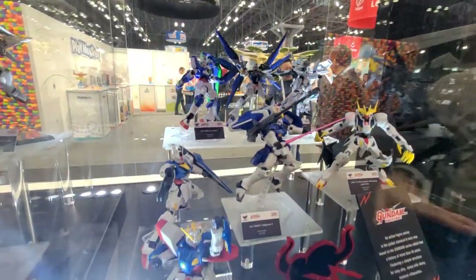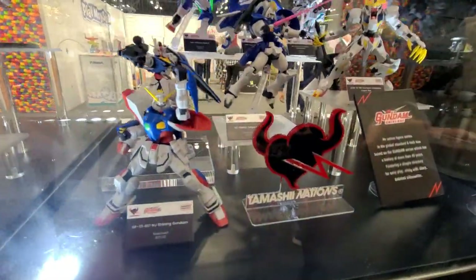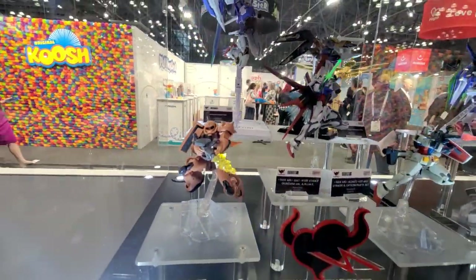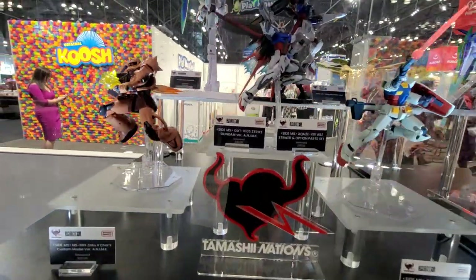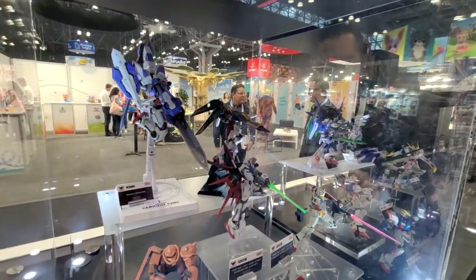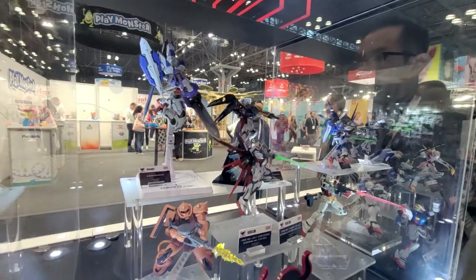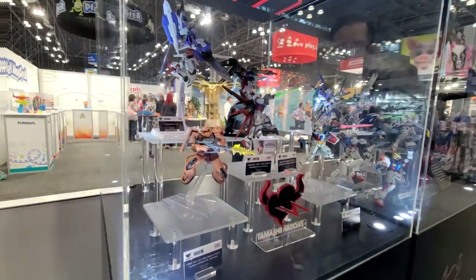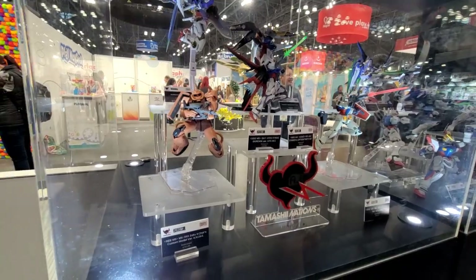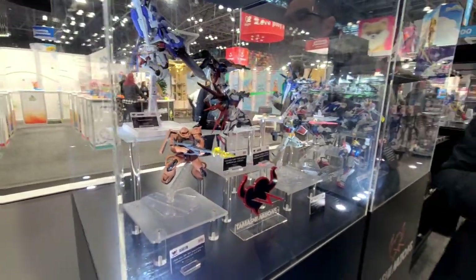These ones are more introductory — like an intro collectible at a $20 to $30 price point. This display case shows you the next tier up: Robot Spirits, Chogokin. The bigger boxes you see down here are the figures in the display case. These are all pre-built. The skill with these is posing them and making sure you have a cool display, but everything comes ready to go — you just take it out of the box.